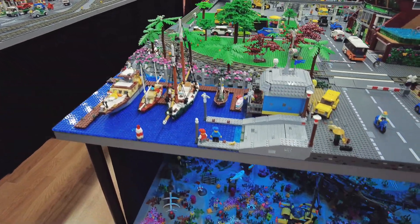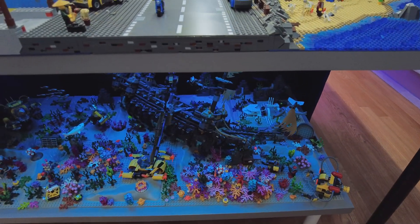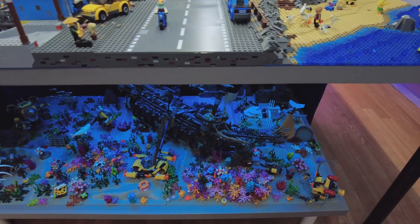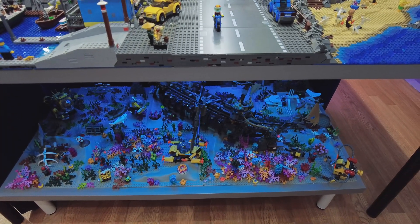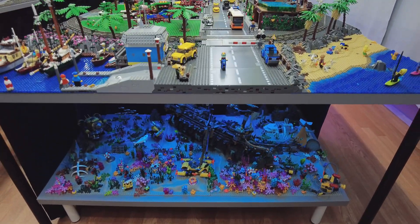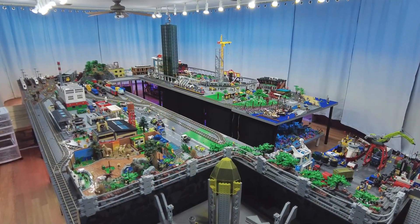This area down here — I have basically the same feelings about it as the other underwater area. It's not custom; I brought in some really custom coral clumps and everything, but otherwise it's fine. It brings a lot of people joy. But it's not good enough for me personally.